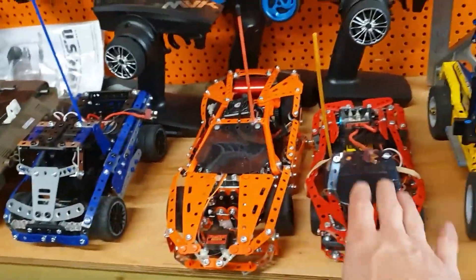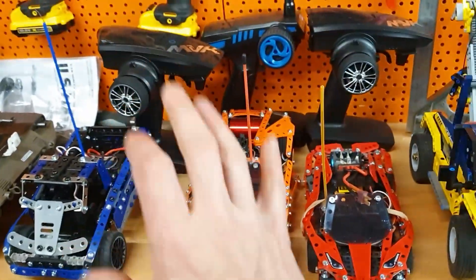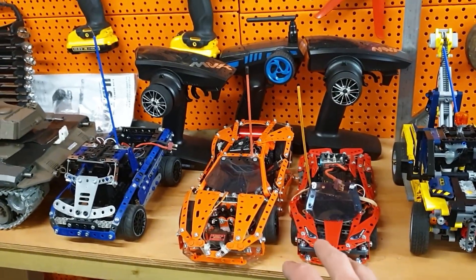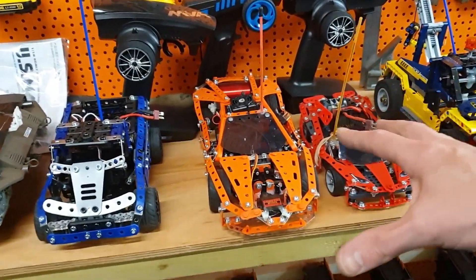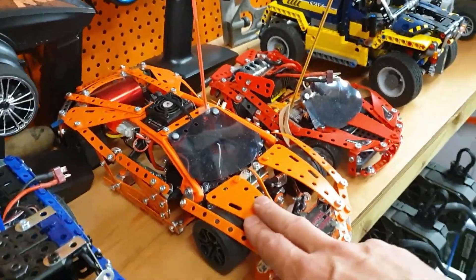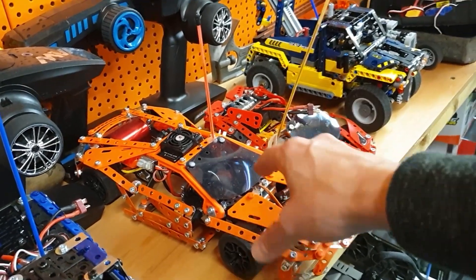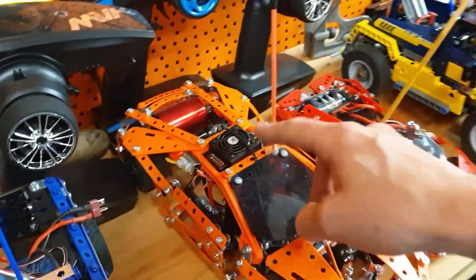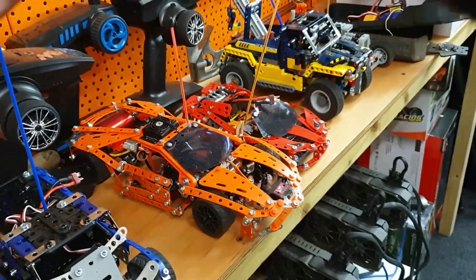Next we've got the Meccano cars — these are all radio controlled. This one's brushless and these two here are brushed. They're all way too fast for what they are. We're going to be doing a destruction derby with these two, and then the idea with the Lamborghini Aventador is to put it all back together again after the destruction derby. The same with this one — this is running a free cell brushless system — we want to slam that into a wall and just watch it all fold up in slow motion.